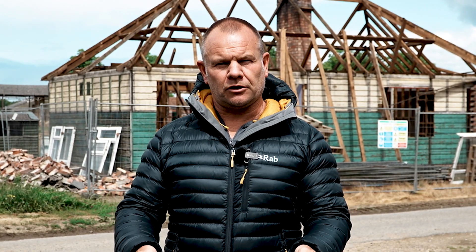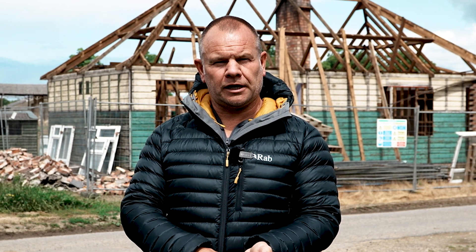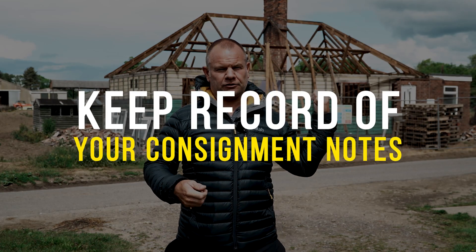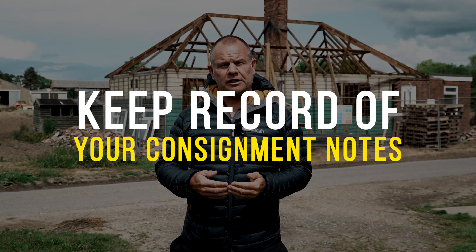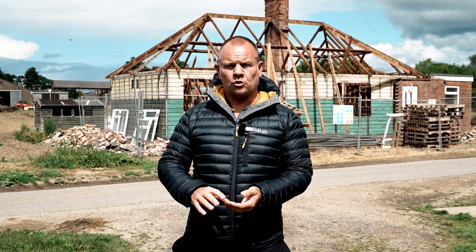One of the main things is to make sure that when the asbestos has been removed, you get the consignment notes. The consignment note shows how much asbestos has been removed and where it's been disposed of properly in the appropriate facility. If you're getting lending on a development like this, the lender is going to want to see these consignment notes. Building control may want to see them. The people who buy the house and put a mortgage on the property may also want to see the consignment notes. You should never just remove asbestos and dispose of it without proper paperwork, or use a company that doesn't know what they're doing — because without that documentation, it could cause you a lot of trouble.